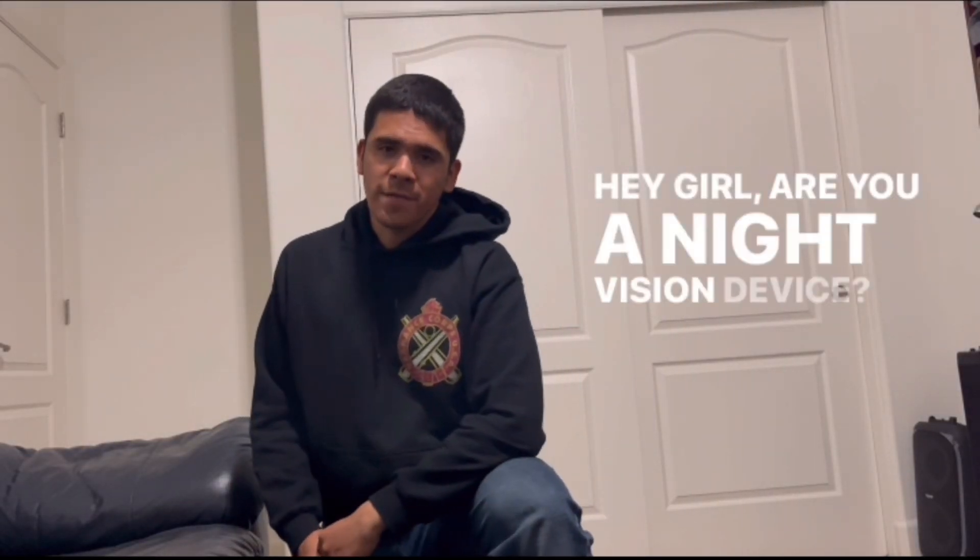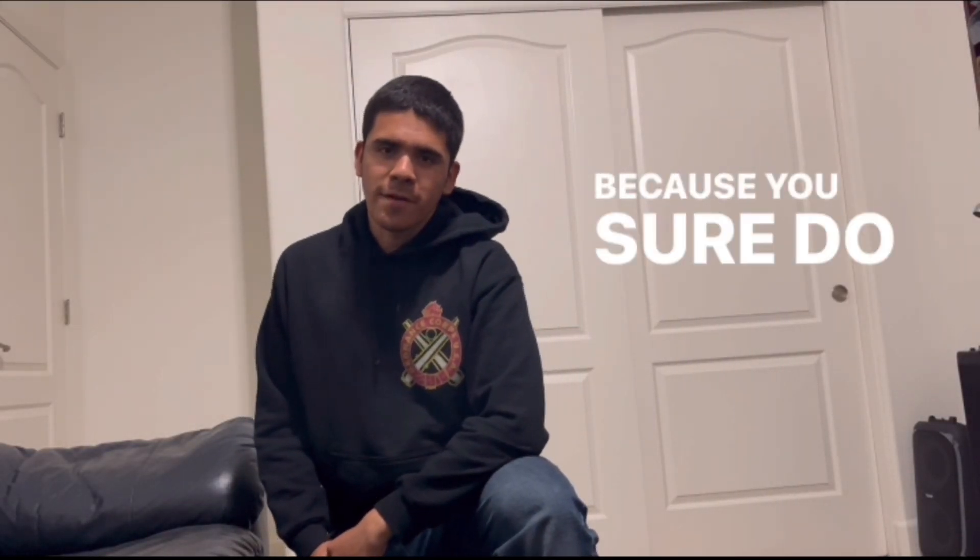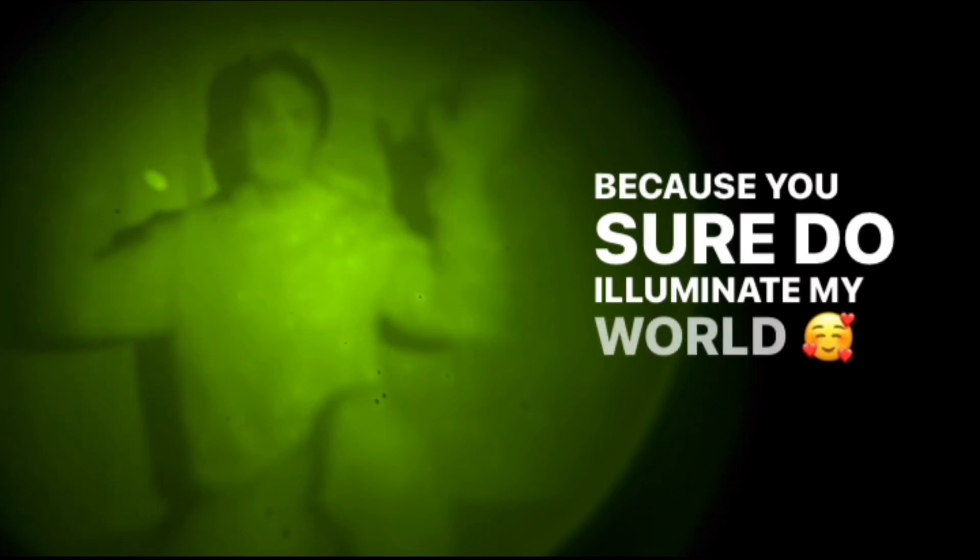Hey girl, are you a night vision device? Because you sure do illuminate my world. So all the corny pickup lines aside, what am I talking about?